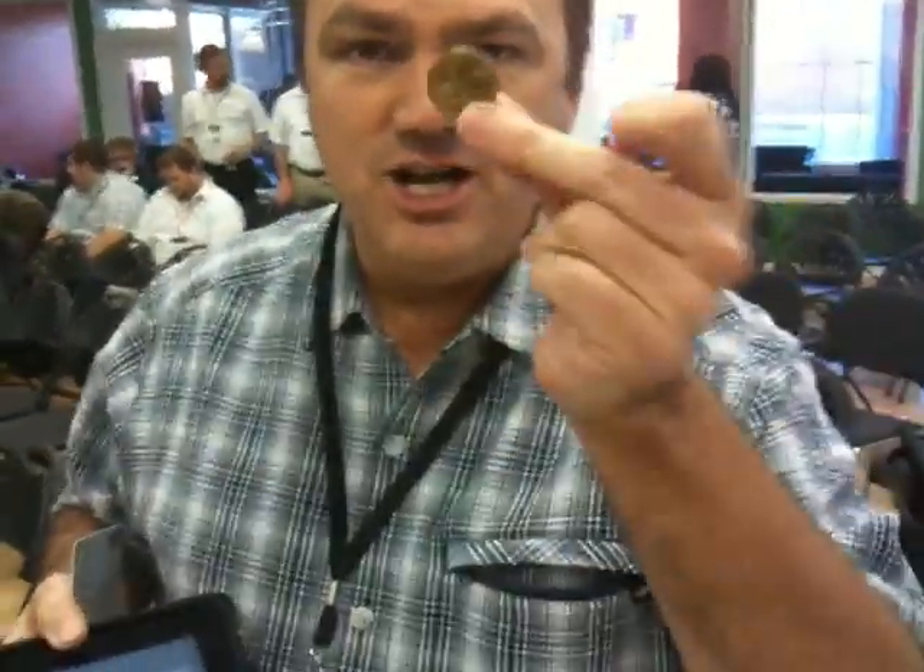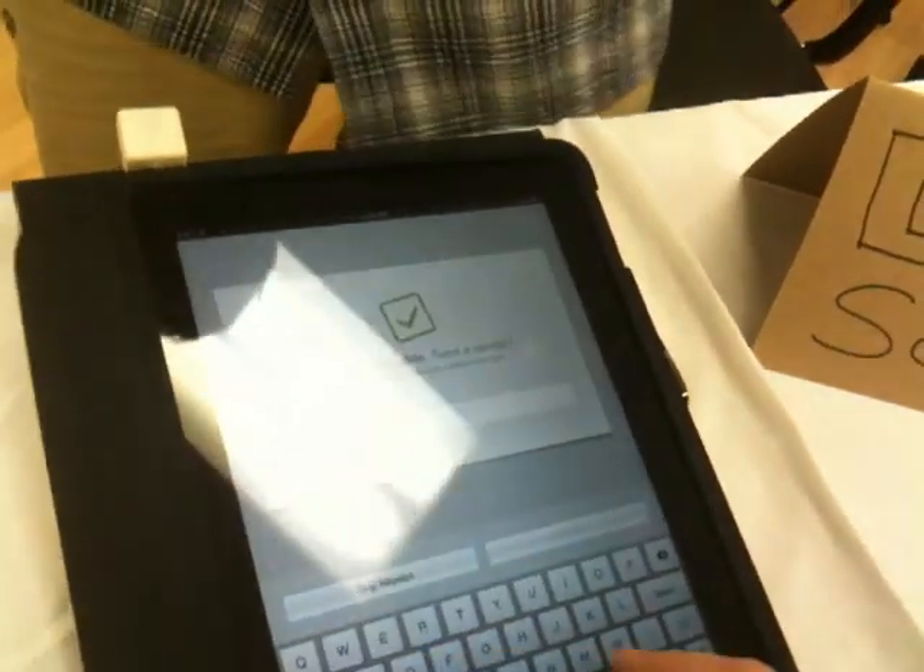Did you get your dollar yet? No. Here's your dollar coin. Thank you. And why don't you put in your email address and it will email you your receipt.